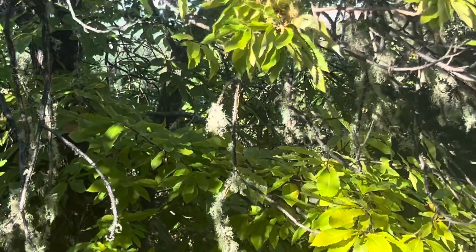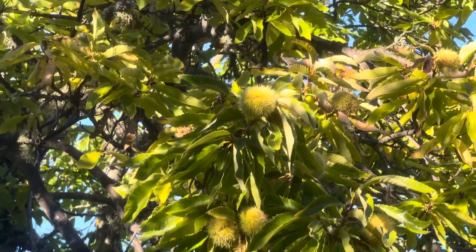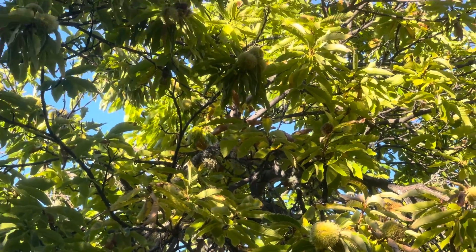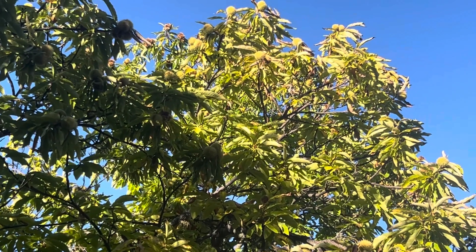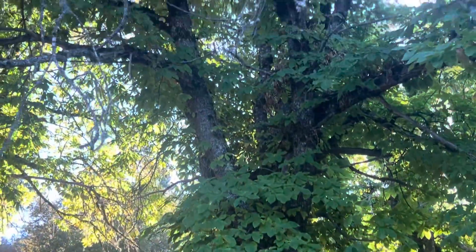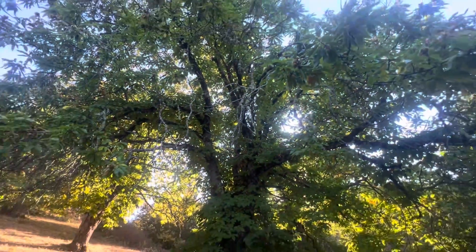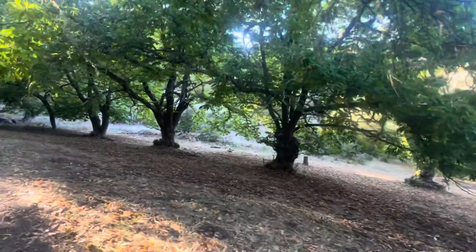Up in the Santa Cruz Mountains on Skyline Boulevard is an open space preserve with a chestnut orchard. A chestnut orchard is very rare, especially on the West Coast. In the 1800s, there was the chestnut blight, which wiped out millions of chestnut trees on the East Coast. The American chestnut is a very rare tree these days.